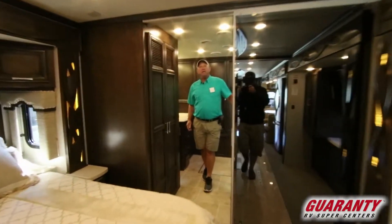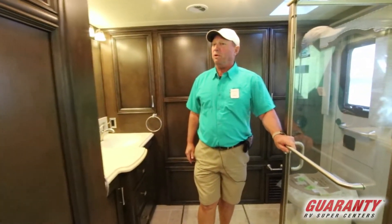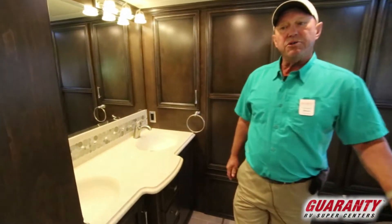Newmar is made by the Mennonites and the Amish back in Indiana. They take great pride in their work. This is a quality coach, built very well — very proud to show this.